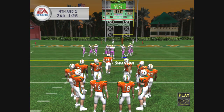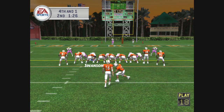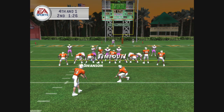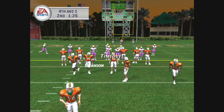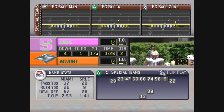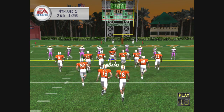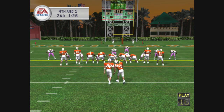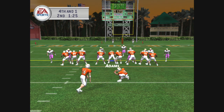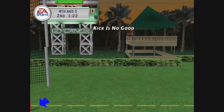Fourth and one coming up, ball on the 17-yard line. Number sixteen is lined up for the kick. The away team are going to take a timeout and they've got two remaining. They'll call on the field goal unit here. The kick is up and he missed it to the right.